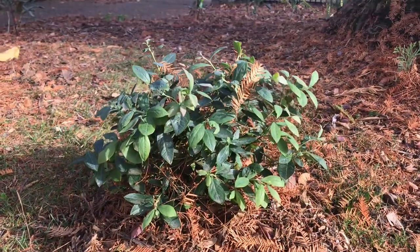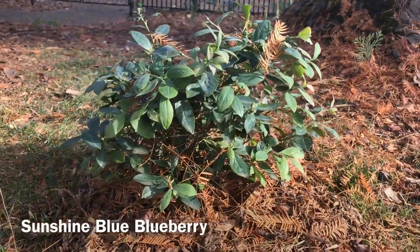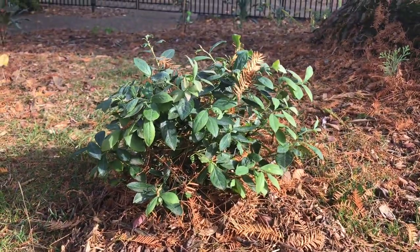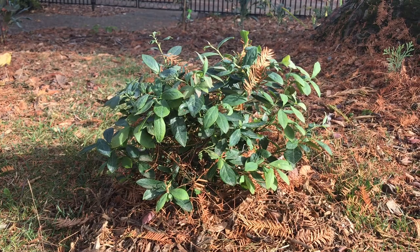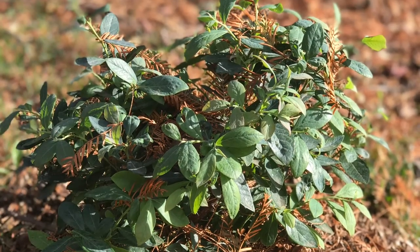The last blueberry plant I have here is called the Sunshine Blue blueberry. If it doesn't get too cold here in the Pacific Northwest, this particular variety will be an evergreen. It will ripen in June and is hardy all the way down to zone 5. And if you want a really short shrub, this is a good one to get because it will only get 3 to 4 feet tall.